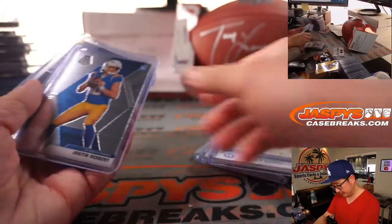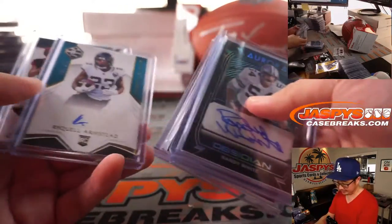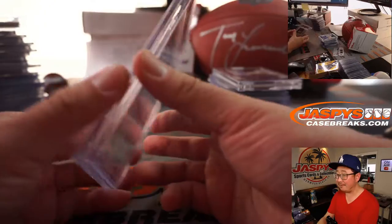Some Mahomeses, some nice autographs, some Herberts, some Cam Akerses. Got the nice Cam Akers right here and a nice JK Dobbins numbered 9-5-10.